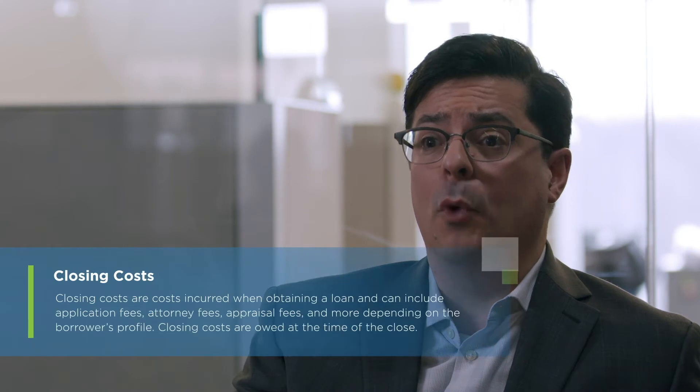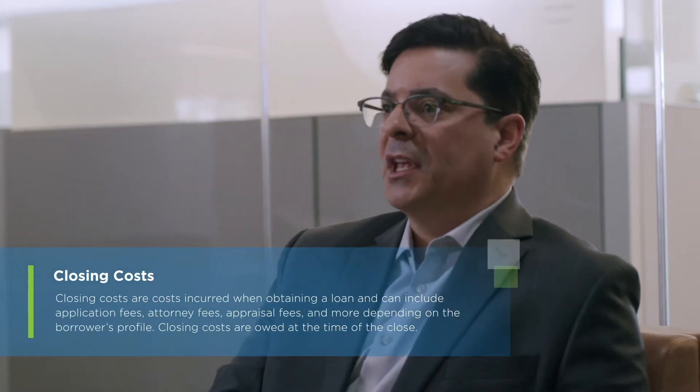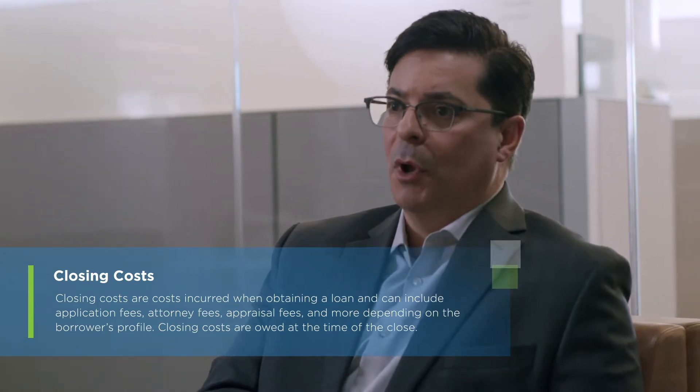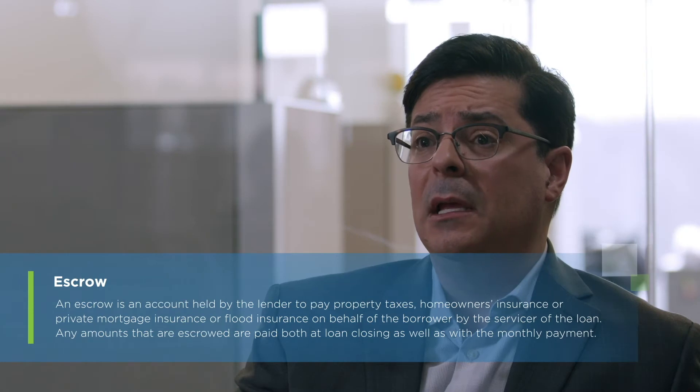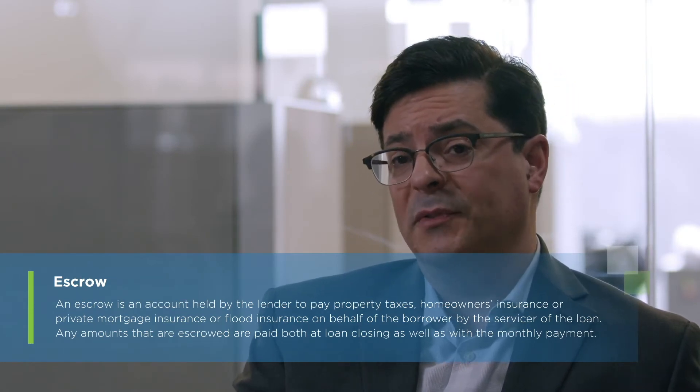Closing costs can vary from mortgage to mortgage depending on loan programs. Approximately one percent of the purchase price is what you should ballpark for closing costs and escrows. Those can be paid by yourself or negotiated to have the seller pay towards them.